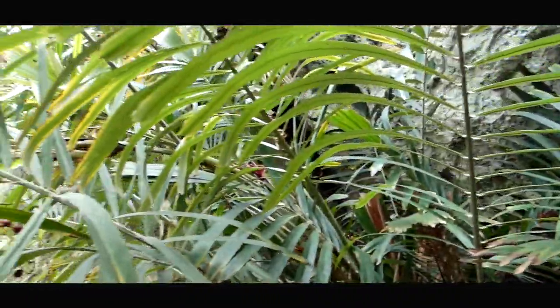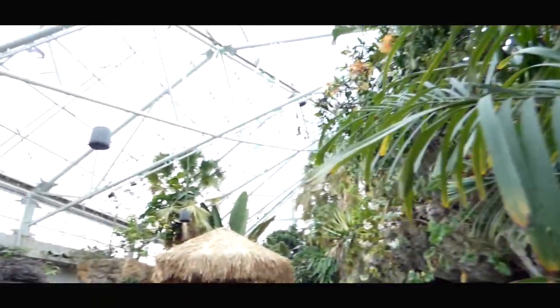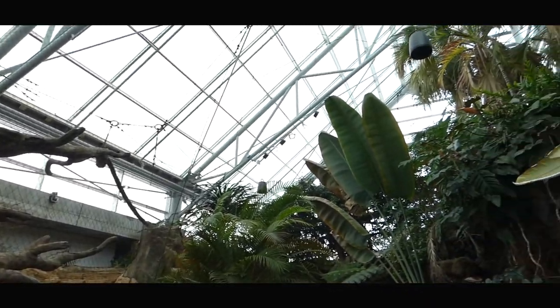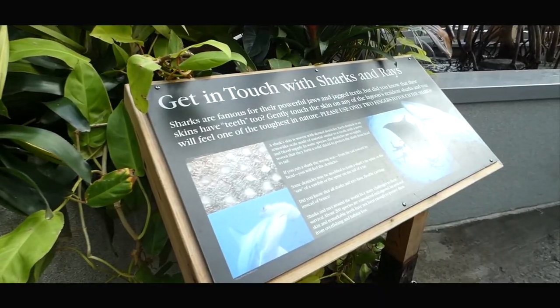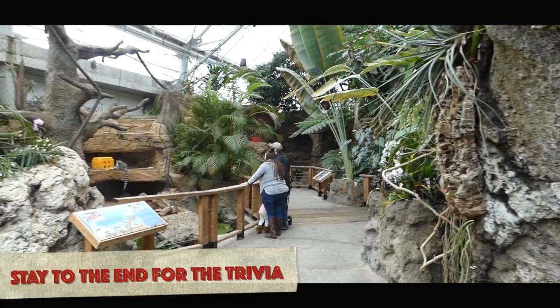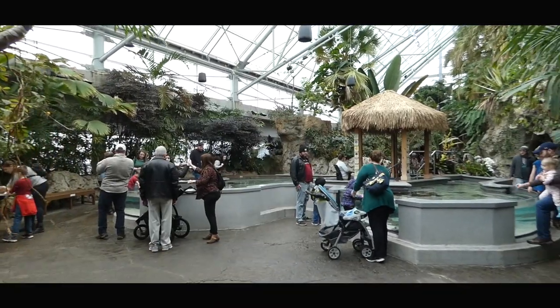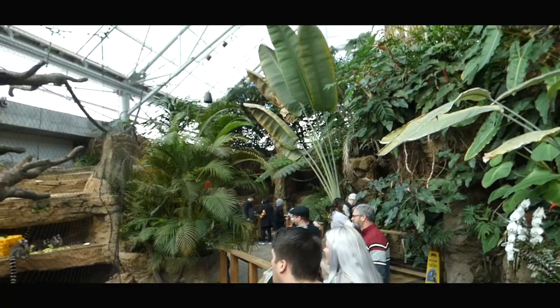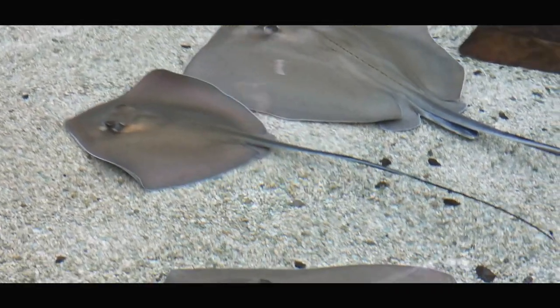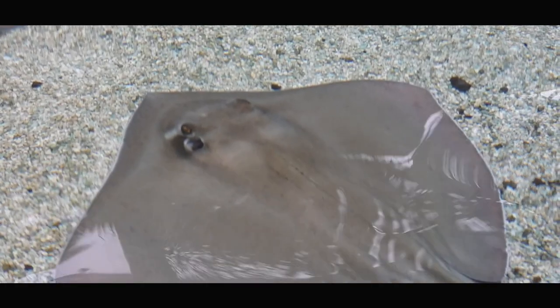A 10,000 square foot humid environment that opened with the Ocean Journey back in 2005, but has since received several upgrades in recent years. It's divided up into three sections with just five habitats and 22 signed animals, including some you wouldn't expect to see in the building. More of course will be explained as we move along, so let's start at the very beginning.